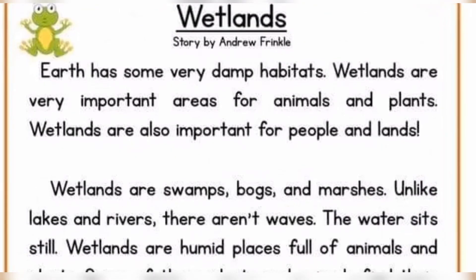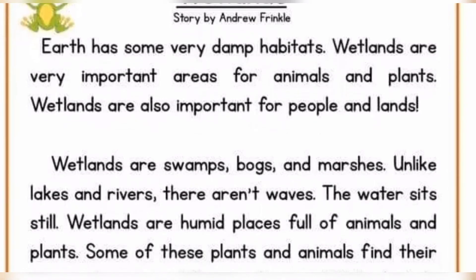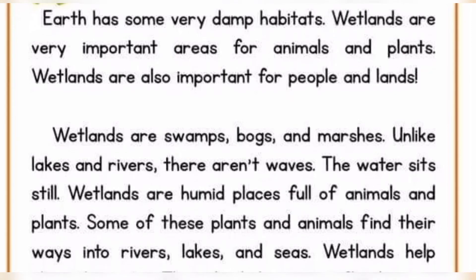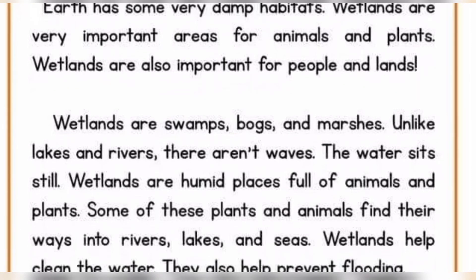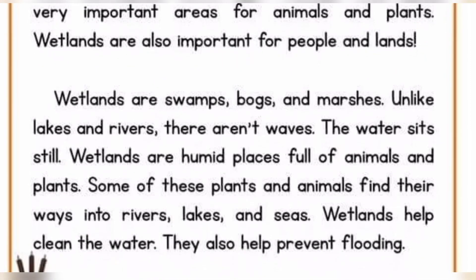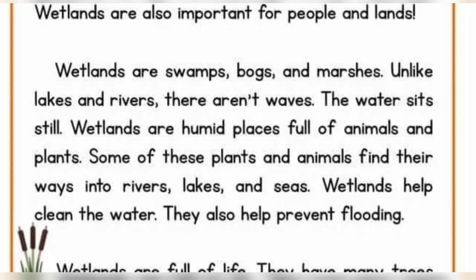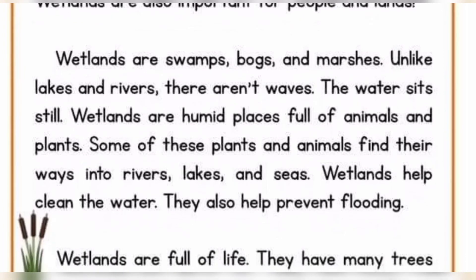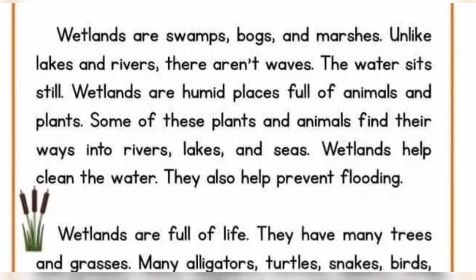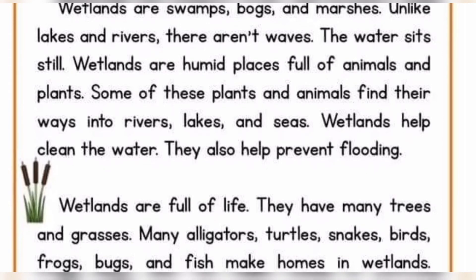Wetlands. Earth has some very damp habitats. Wetlands are very important areas for animals and plants. Wetlands are also important for people and lands. Wetlands are swamps, bogs, and marshes. Unlike lakes and rivers, there aren't waves. The water sits still. Wetlands are humid places full of animals and plants. Some of these plants and animals find their ways into rivers, lakes, and seas. Wetlands help clean the water.